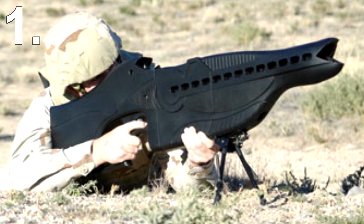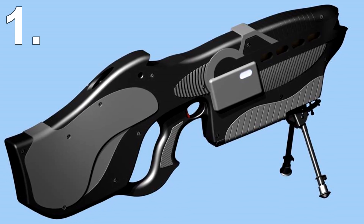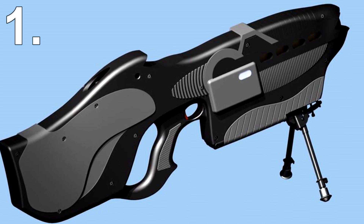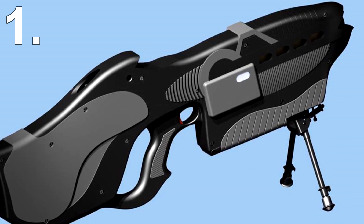A lot of technology is crammed into this laser gun to ensure that the laser itself doesn't cause permanent damage. After all, as a non-lethal weapon, blinding someone for life would be the exact opposite. It has something called a laser range finder, which precisely calculates the exact strength the laser needs to be at in order to just temporarily blind the target.